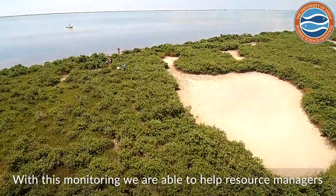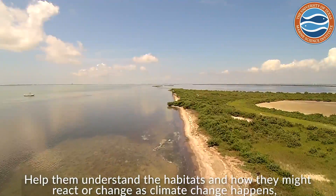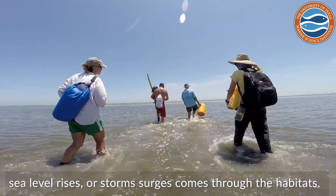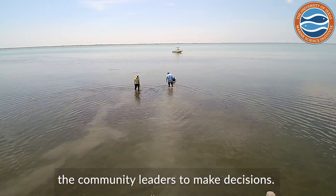With this monitoring, we're able to help resource managers understand the habitats and how they might react or change as climate change happens, sea level rises, or storm surges come through the habitats. This monitoring program will provide additional information for resource managers and community leaders to make decisions.